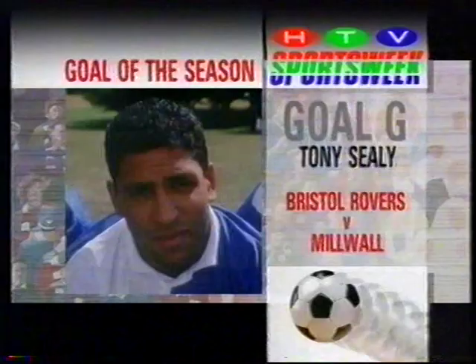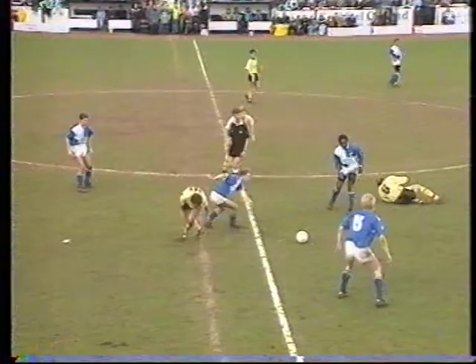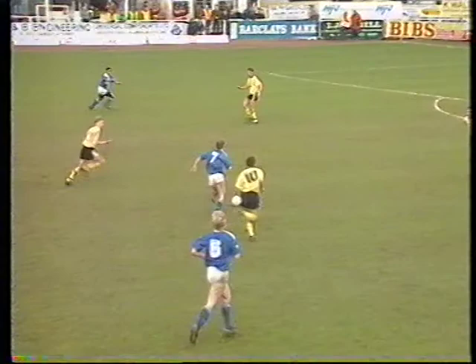Goal G from Tony Seeley for Bristol Rovers against Millwall. They do say March winds do blow, and certainly Millwall that night found a neat move, with Seeley's adroit finish blowing them away.